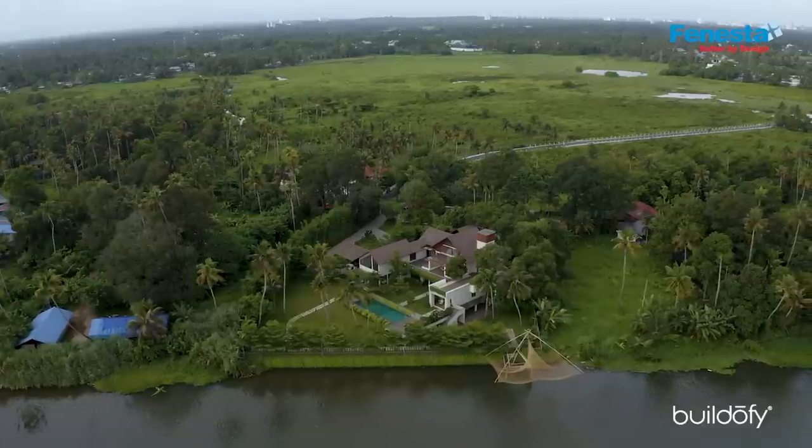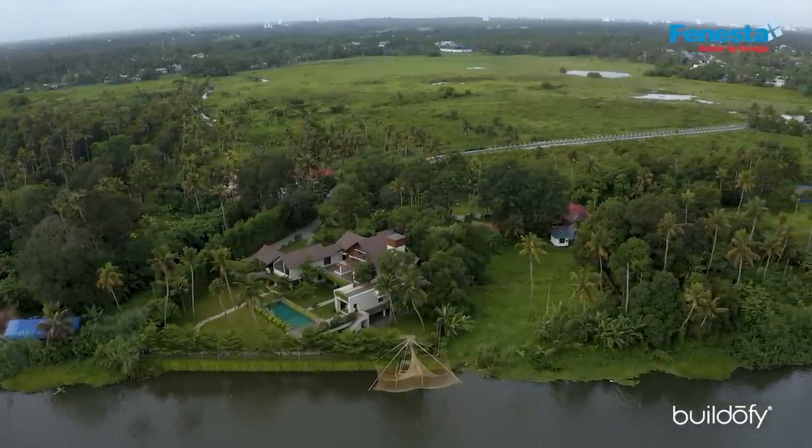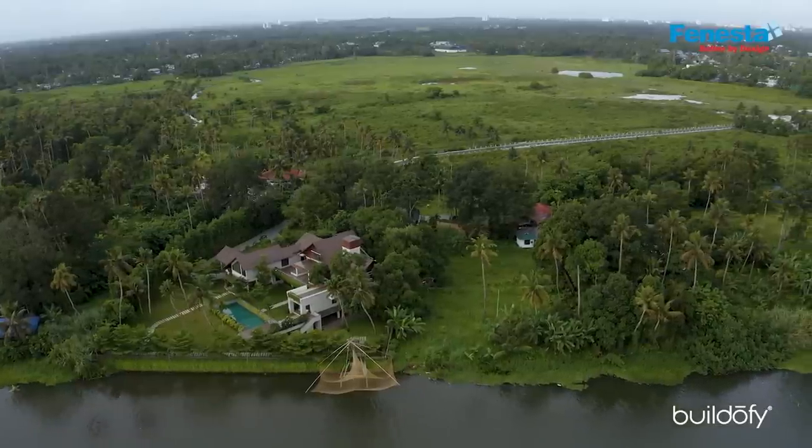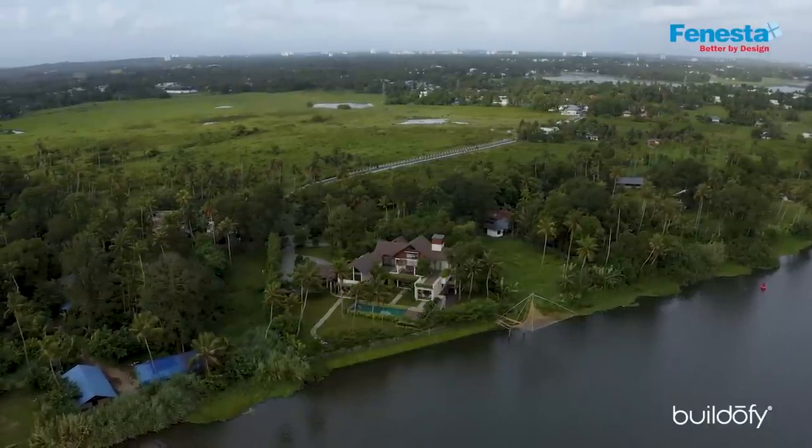The fundamental thing about this project was to respect the setting that we were in — to merge and blend into it. We tried to achieve that and give the client the best views of the setting. The water is the most important element in this landscape; it is an invitation to memory and contemplation.